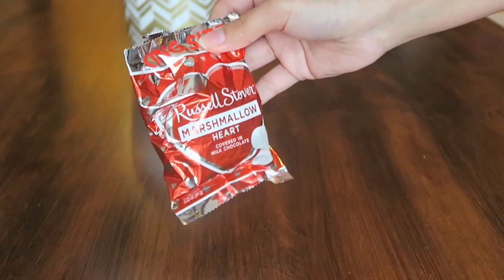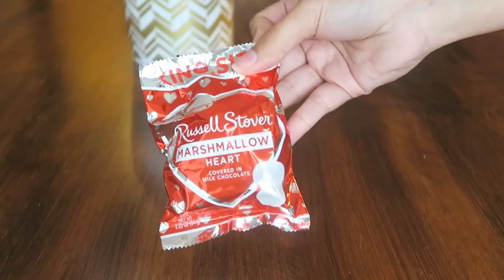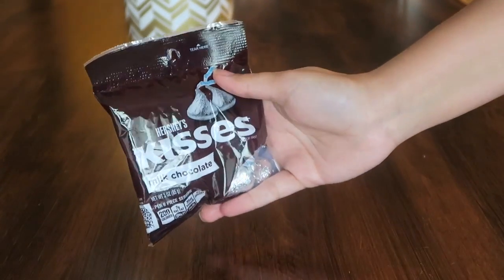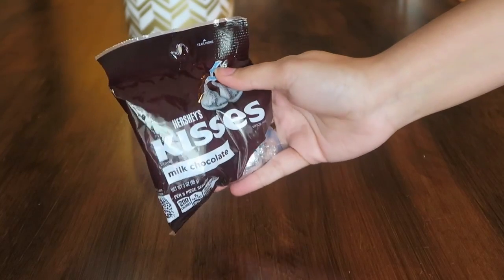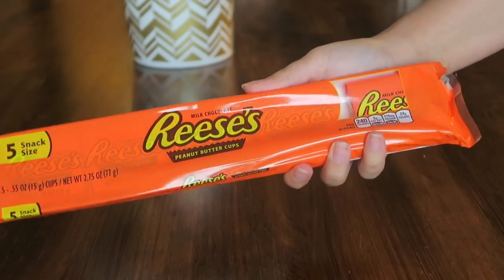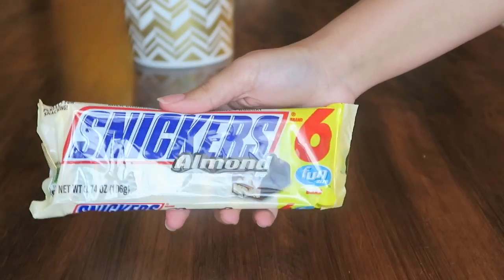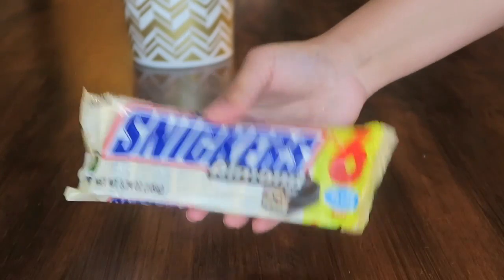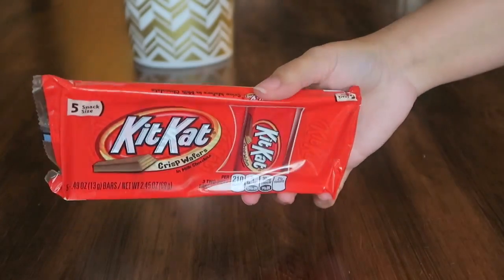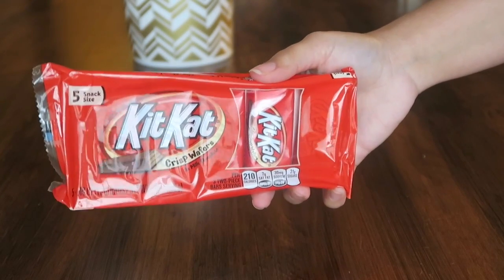I got one of these king size Russell Stover marshmallow hearts — this is going to be going in a little Valentine's gift basket. I also picked up some Hershey's milk chocolate kisses, which will also be going in that same gift basket. More candy — pretty much everything I'm showing you next will be going in the gift basket: some Reese's, almond Snickers in a six fun-size pack, and regular Snickers.